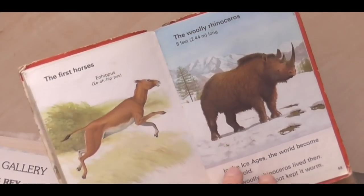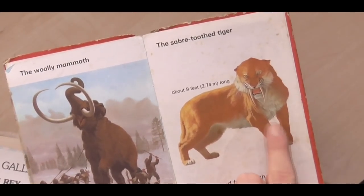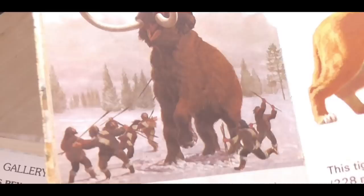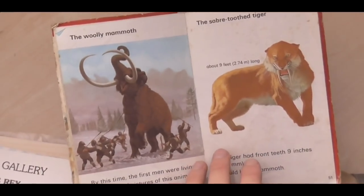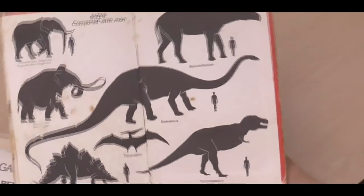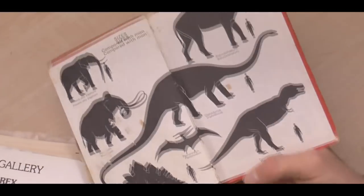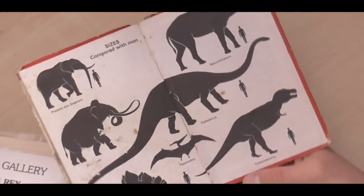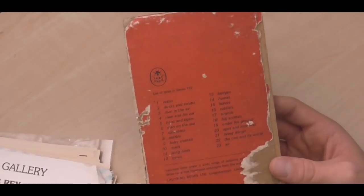Woolly Rhinoceros and Eohippus. And then I always love this image of this saber-toothed tiger - that looks really menacing. And this picture here of the woolly mammoth being hunted is also really cool. Woolly mammoths were absolutely humongous - massive creatures. So if they do ever actually clone a woolly mammoth, these things are big. And then you've got this nice little size chart at the end, showing the size of a woolly mammoth compared to a present-day elephant.